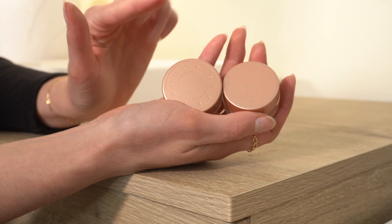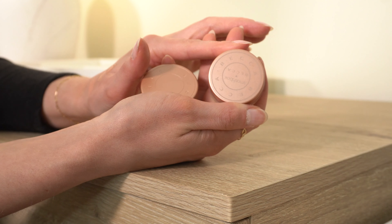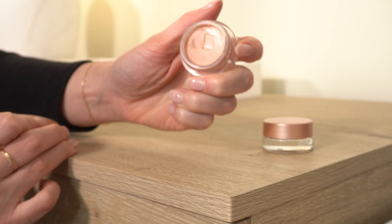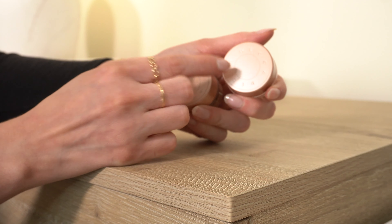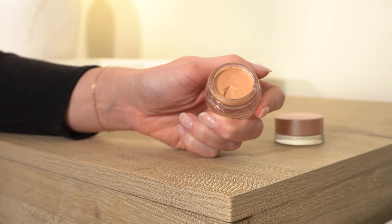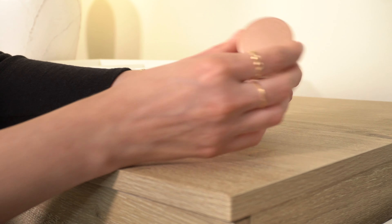Next are the BECCA Under Eye Correctors. I have the original in Light Medium and the newer Smashbox x BECCA version in Medium. The original is very very light — almost white on me. But I recently discovered mixing these two is a really good combo and a great way for me to use the original. The Medium shade is a lot more orangey and deeper, but mixed together it's a really good color combo for me. I've done that in a few videos — I'll link it. Definite keeps.